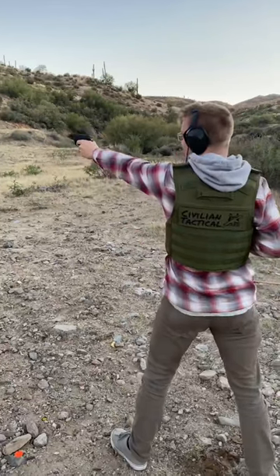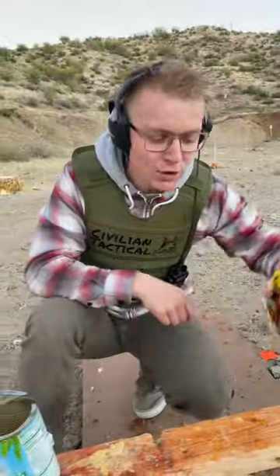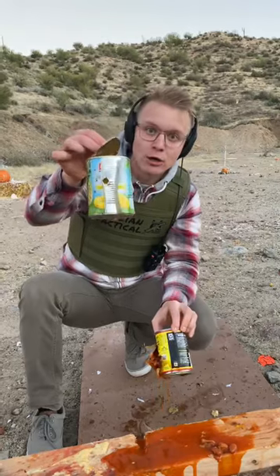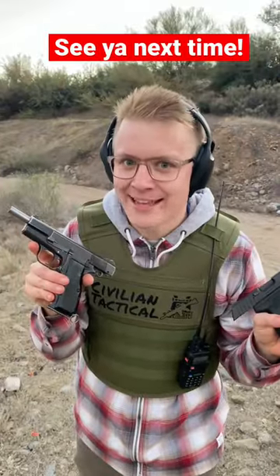Ruger EC9S, left hand. Here we have that Ruger. We got a much larger explosion from the Browning High Power, and I think it was due to the length of the barrel. So the Canadian gun wins — and that's the only time you're ever going to hear me say that.